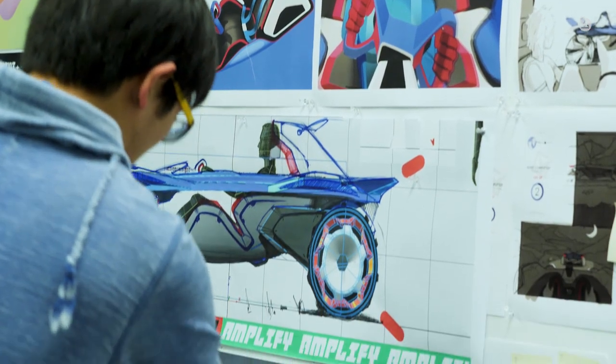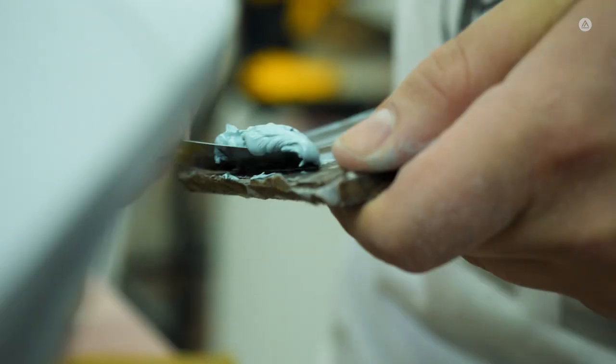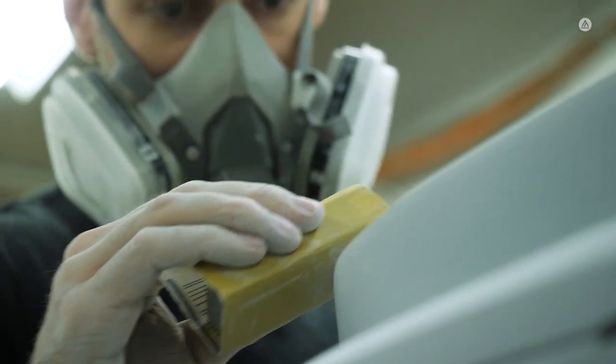Our car design is very complex. It's such a different design that the typical model building process isn't applicable to it. So we're spending extra time on the physical model to get it executed in the highest quality possible.